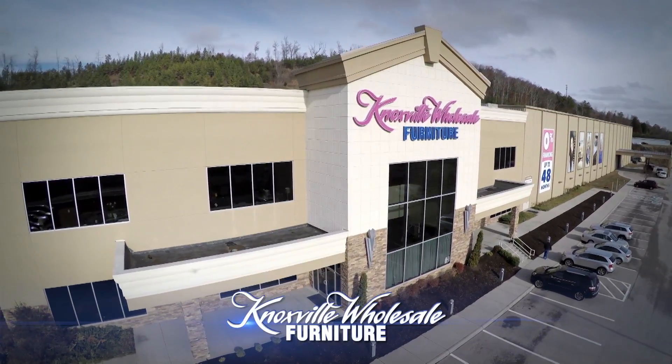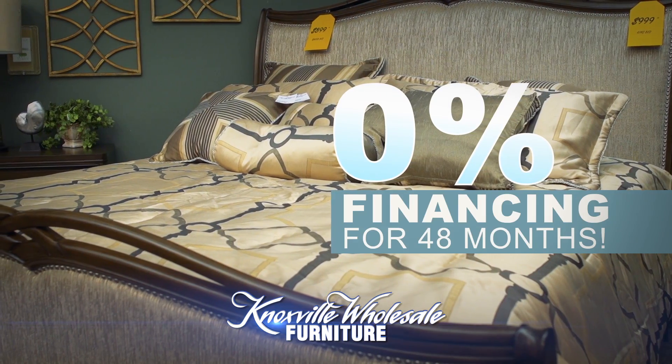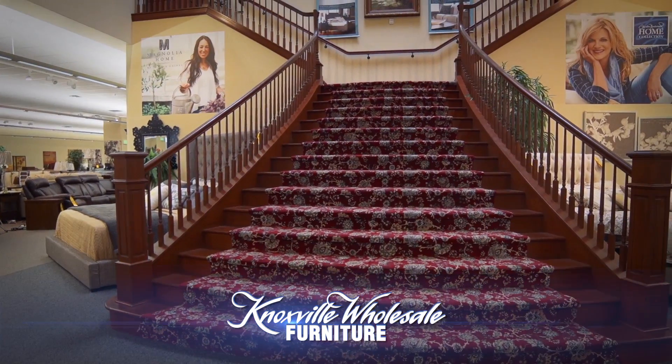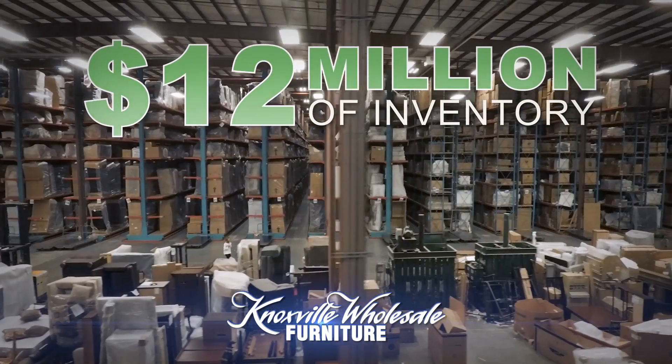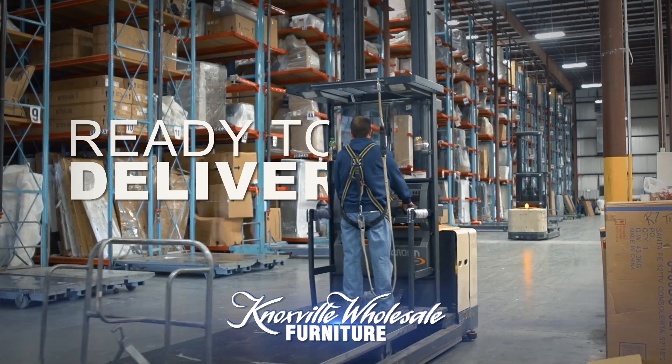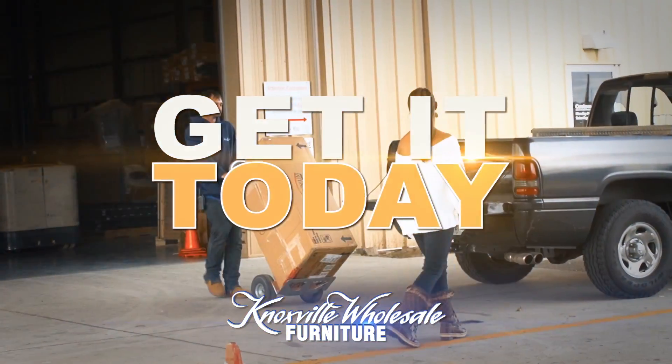Come shop one of the top furniture stores in the Mid-South right here in North Knoxville, and you can get 0% financing for up to 48 months. Knoxville Wholesale Furniture on Old Callahan Road has over $12 million of inventory in stock and ready to deliver in our on-site distribution center. So you can buy it today and get it today.